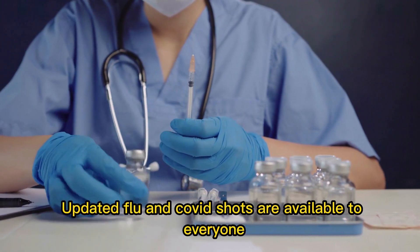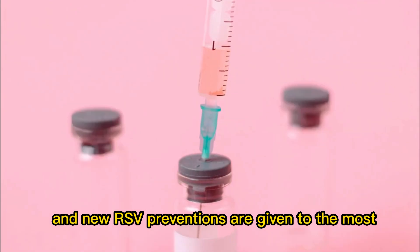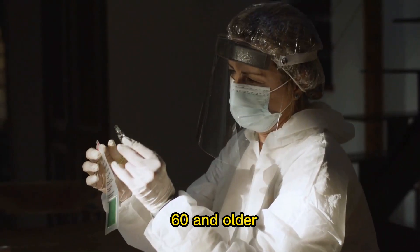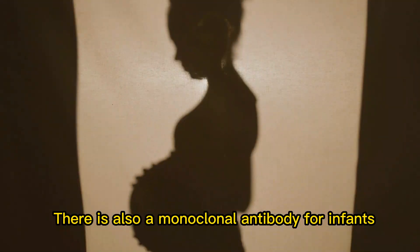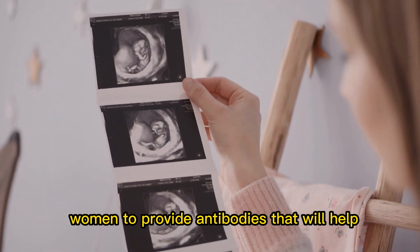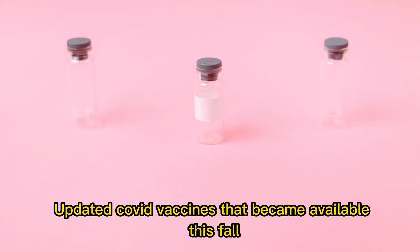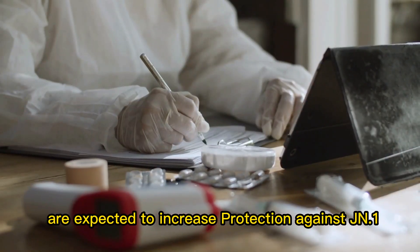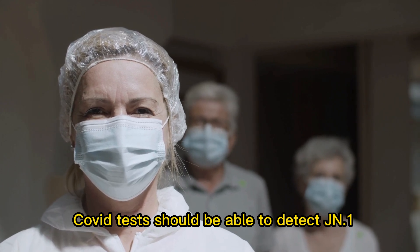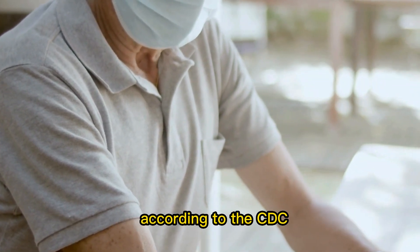This season, vaccines are available to help protect against all three of these illnesses. Updated flu and COVID shots are available to everyone ages six months and older. New RSV preventions are given to the most vulnerable populations, including two vaccine choices for adults 60 and older, a monoclonal antibody for infants and toddlers, and a vaccine given to pregnant women to provide antibodies protecting their newborn infants from RSV from birth to six months. Updated COVID vaccines available this fall are expected to increase protection against JN.1, and COVID tests should be able to detect JN.1 and other strains, while antiviral treatments should remain effective, according to the CDC.